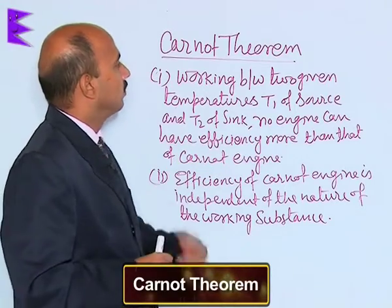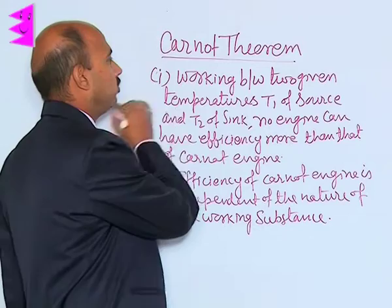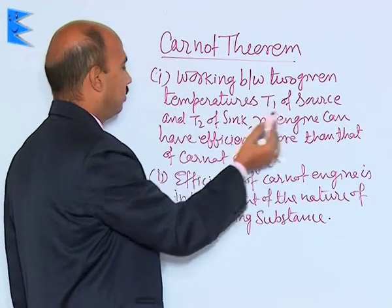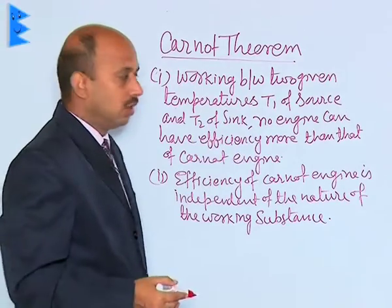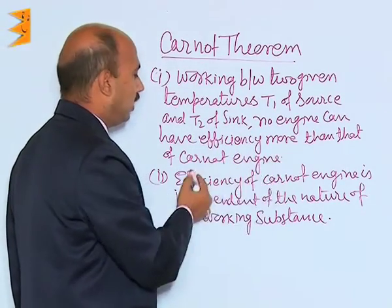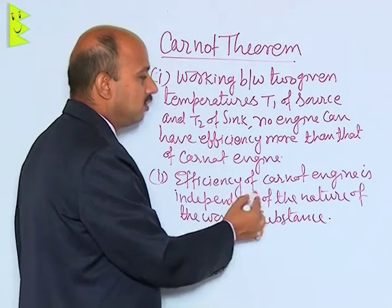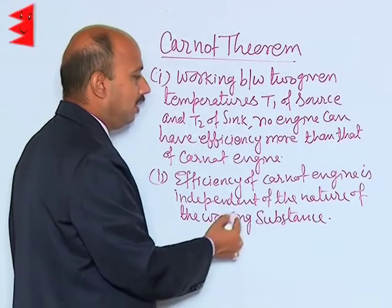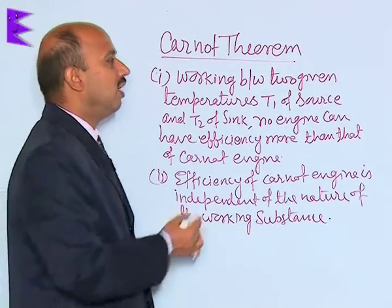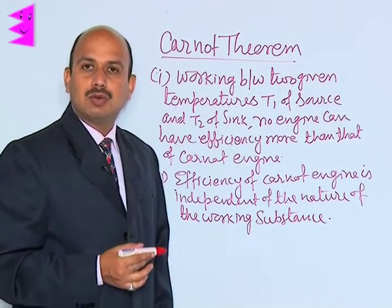See here the Carnot theorem. According to the Carnot theorems: first, working between two given temperatures T1 of the source and T2 of the sink, no engine can have efficiency more than that of the Carnot engine. Second, the efficiency of the Carnot engine is independent of the nature of the working substance. These are the two statements of the Carnot theorem.